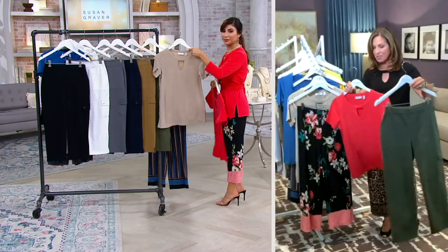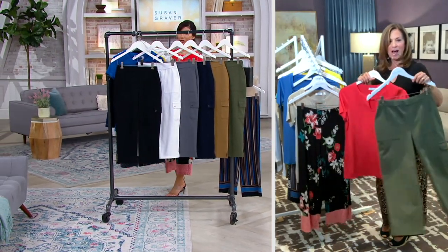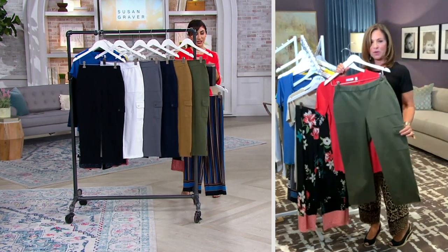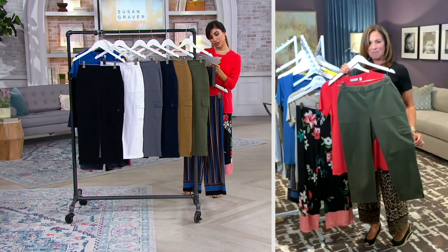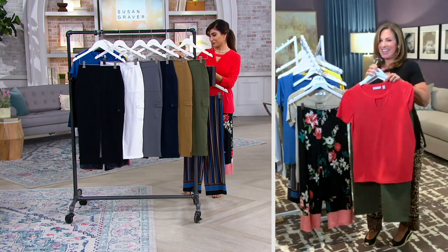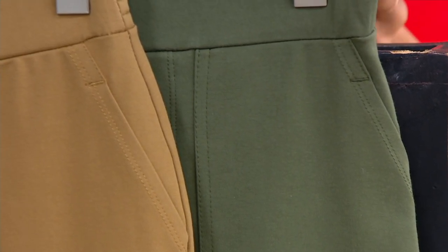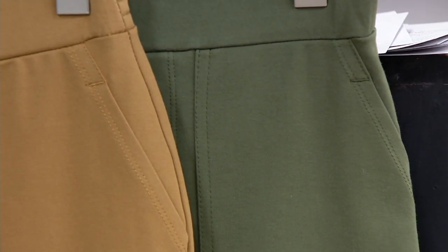I also like the coral with this olive green — what did we call it? I think it's called the rustic olive. I like the coral with the rustic olive, and I also like the yellow with the rustic olive.